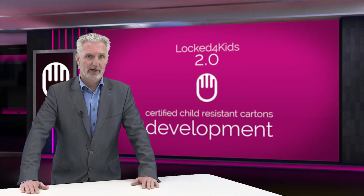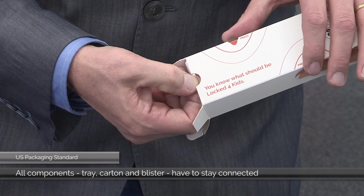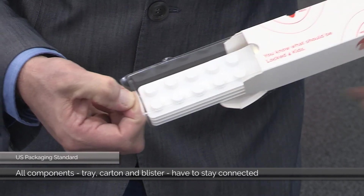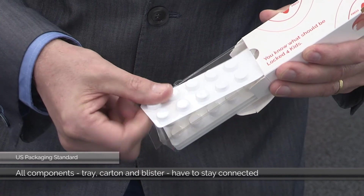To qualify as immediate packaging as per US regulations, all components — tray, carton, and blisters — have to be designed in such a way that the parts stay connected when the packaging is opened by the consumer. So all these things combined are what we internally refer to as Lock4Kids 1.0.